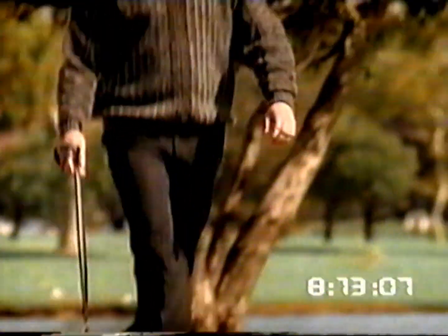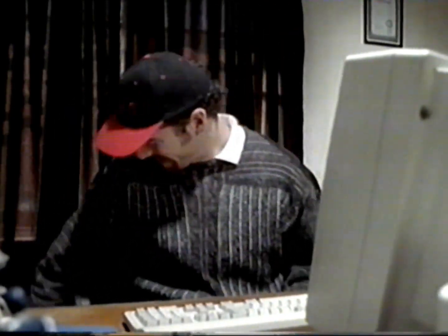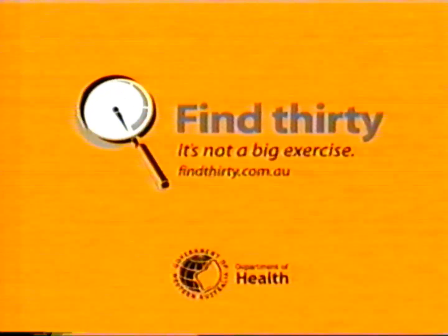I thought I was too busy to find 30 today, but you've provided me 10 minutes with my best friend. There are opportunities every day — three lots of 10 minutes is an easy way to find 30. Authorised by the state government, Perth.